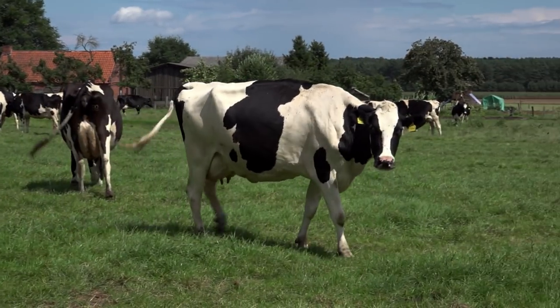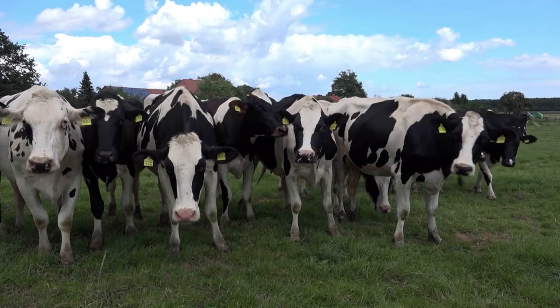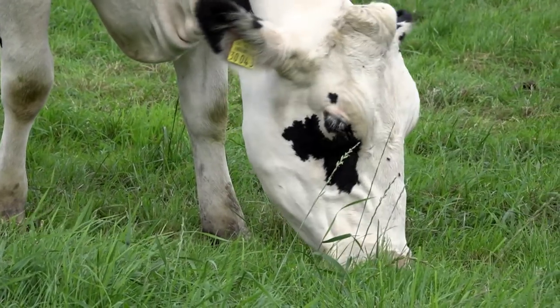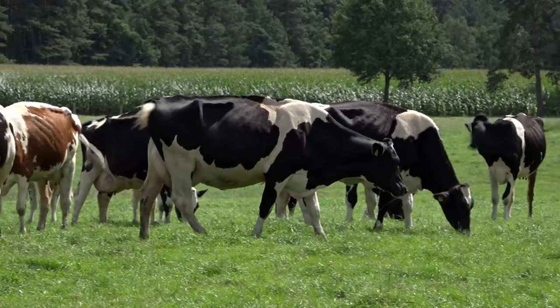Zu den wichtigsten Nutztieren gehören heute die Milchkühe der Rasse Holsteinfriesien. Nur, wie hält man die Tiere eigentlich richtig, damit es ihnen auch wirklich gut geht?